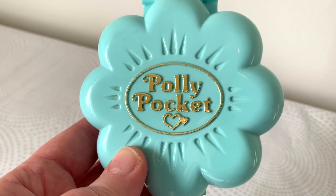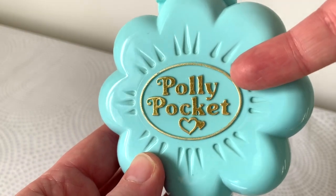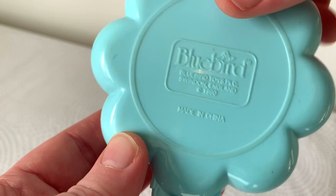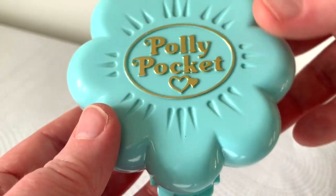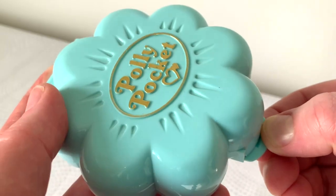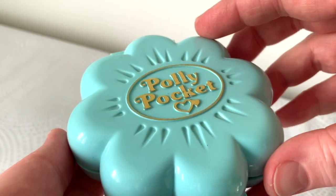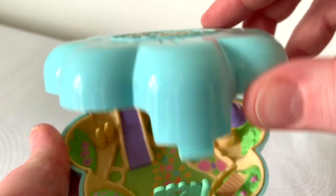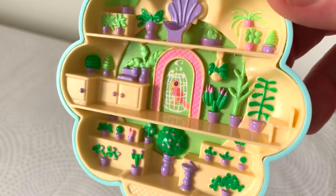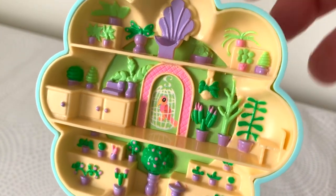Let's start with this Polly Pocket. It's a beautiful light blue case, and the golden color is quite good here still. It is from 1990, and it is called Midge's Flower Shop. Now this is one of my favorites, but I don't have this as a complete set, so I don't have any dolls that go with this, and I'm hunting this as a complete set — when I get that I will be selling this one.